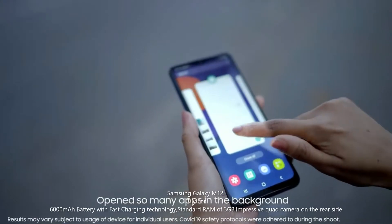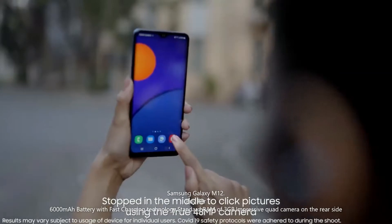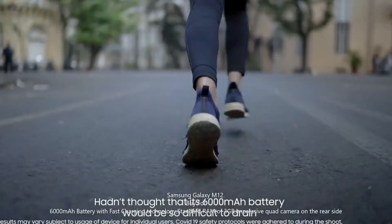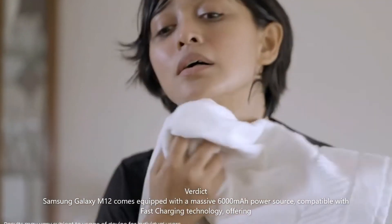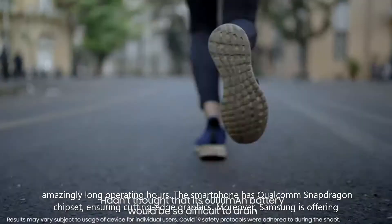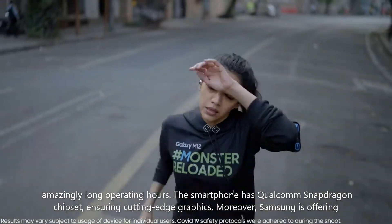Samsung Galaxy M12 — buy for its 6000mAh battery with fast charging technology, standard 3GB RAM, and impressive quad camera on the rear side. The Samsung Galaxy M12 comes equipped with a massive 6000mAh power source compatible with fast charging technology, offering amazingly long operating hours. The smartphone has a Qualcomm Snapdragon chipset, ensuring cutting-edge graphics.